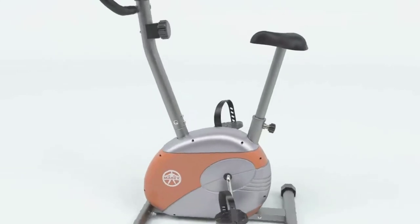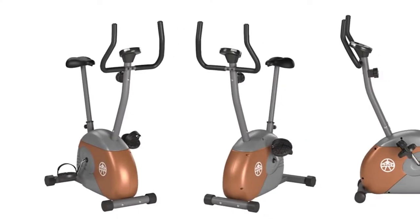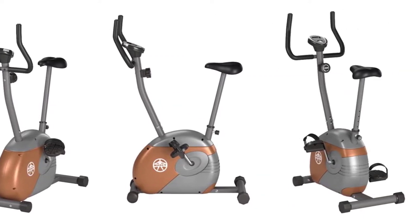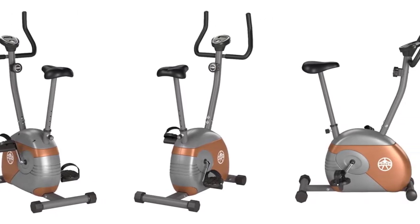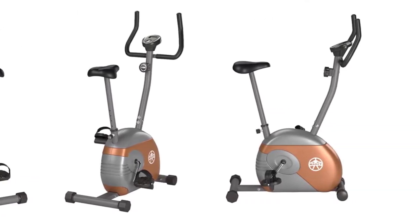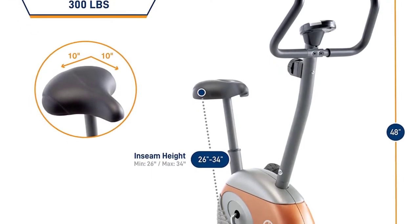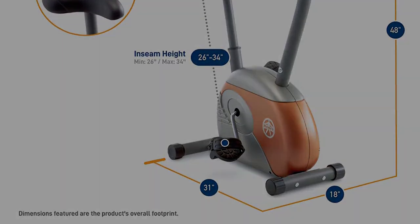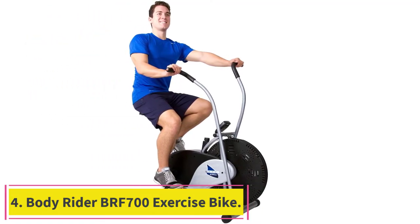The seat is fully adjustable to accommodate most users, and the counterbalanced pedals are designed to provide maximum foot support while giving you ultimate control. You won't get all the same cool features as a more expensive bike — no preset workouts, no Bluetooth, no fan, no water bottle holder — but all in all, it's a go-to choice if you want to spend $150 or less.